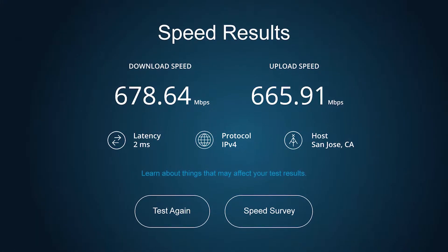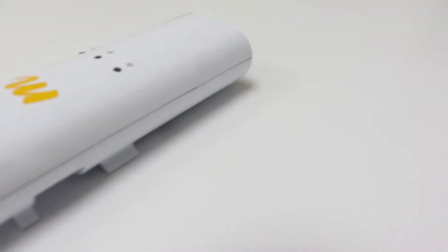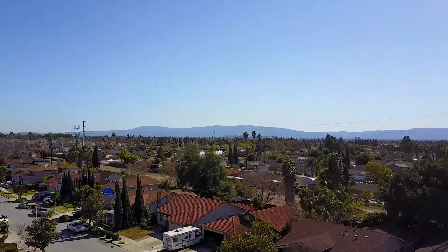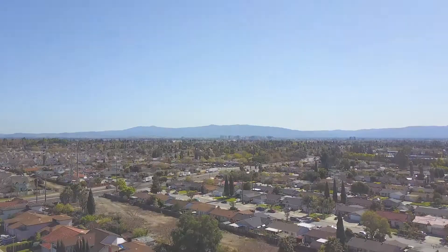Fast, flexible, and reliable, the Mimosa C5C radio is the most scalable, cost-effective solution on the market today. To learn more about the Mimosa C5C, or any of our wireless broadband solutions, visit mimosa.co.